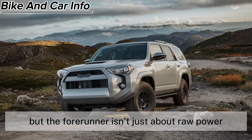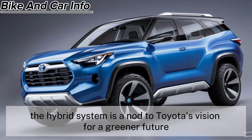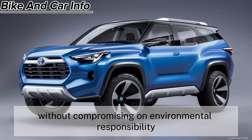But the 4Runner isn't just about raw power — it's about smart, sustainable performance. The hybrid system is a nod to Toyota's vision for a greener future, providing a powerful ride without compromising on environmental responsibility.